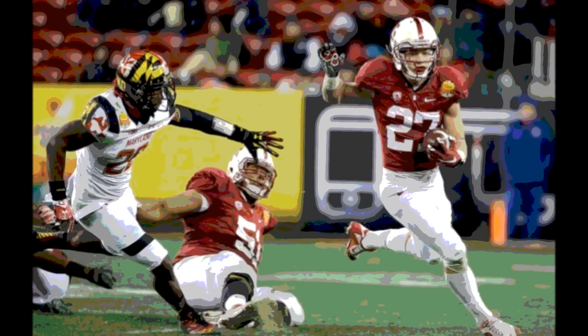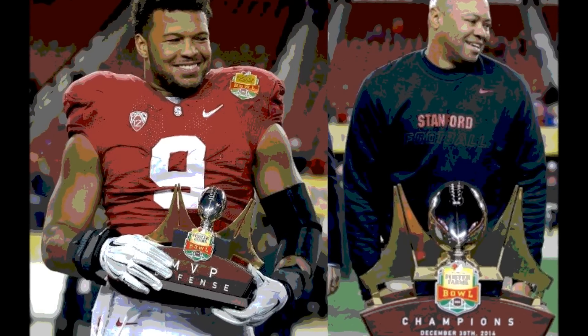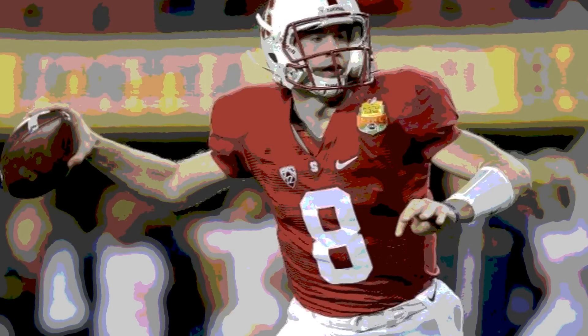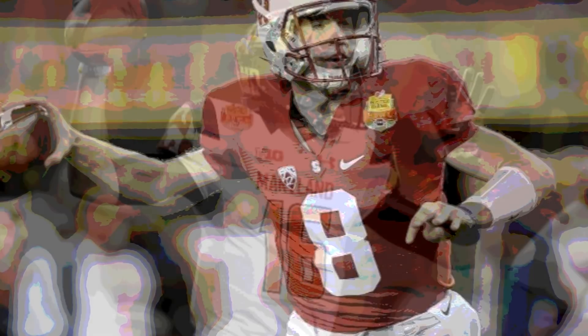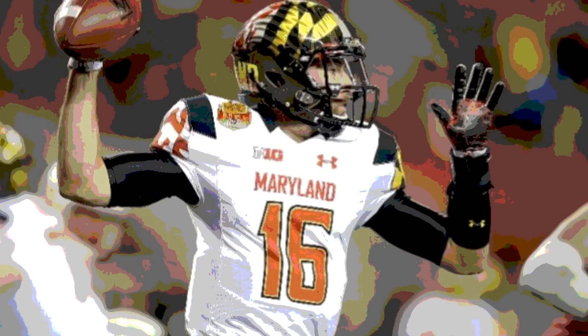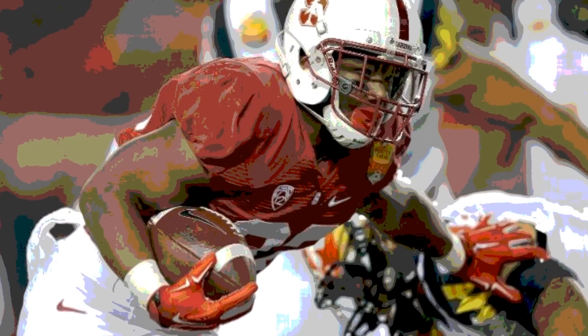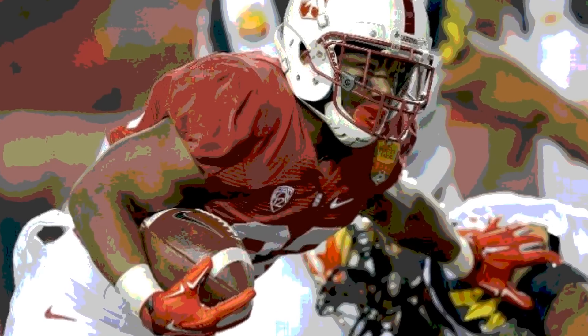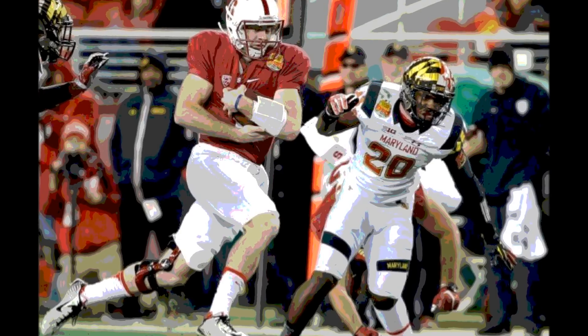Maryland took over on their own 20 with about 5.5 minutes left in the 3rd, went 3 and out, and punted from their own 22. Stanford took over on their own 34 and drove the ball all the way down to the 2-yard line. On 2nd and goal from the 2, Ricky Seal ran for a yard, making it 3rd and goal from the 1 as the third quarter ended. After three quarters: Stanford 35, Maryland 7.